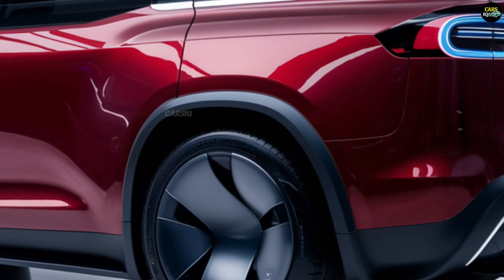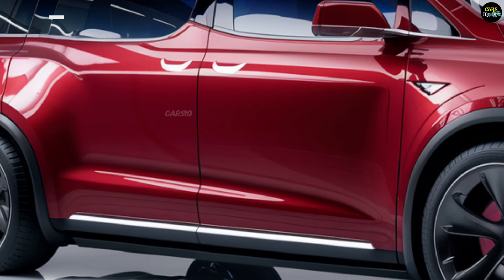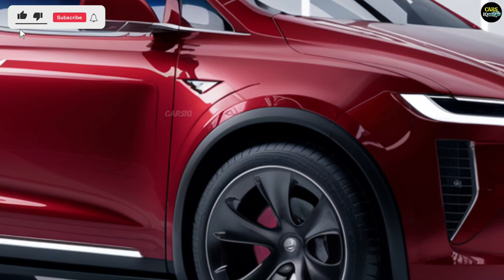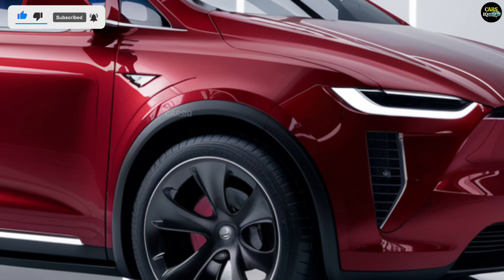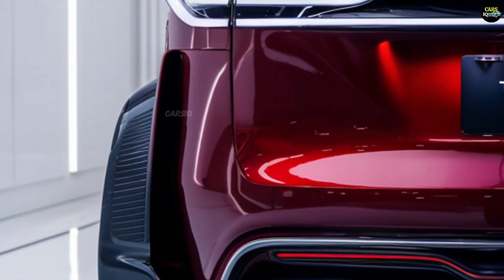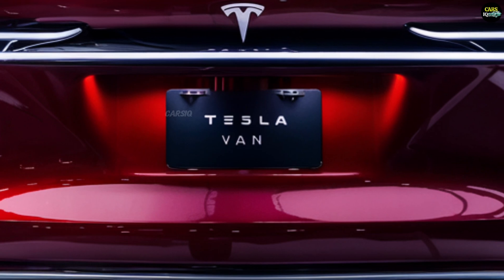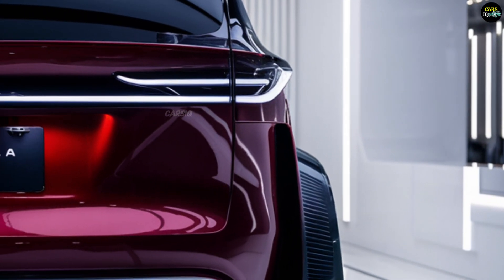The performance model, with a more powerful dual motor system, promises faster acceleration and a longer range. The Tesla van can accelerate from zero to 100 kilometers per hour in approximately 5.6 seconds, making it one of the fastest in its segment. The van will also feature compatibility with Tesla's Supercharger network for fast charging.